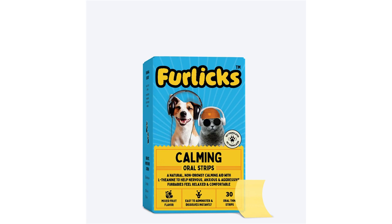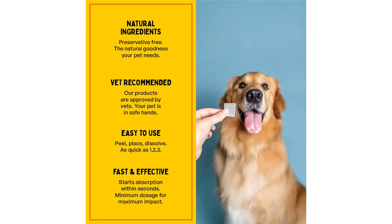Because your pet shouldn't have to struggle silently with their fears and worries, each of the ingredients present in these strips work in synergy in reducing unwanted anxious behavior, promoting relaxation and improving mood without tranquilizing them unnecessarily. It increases the secretion of dopamine and serotonin that helps to control depression and anxiety as well.